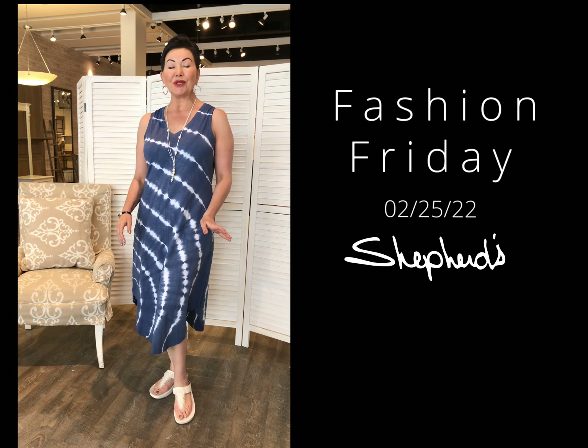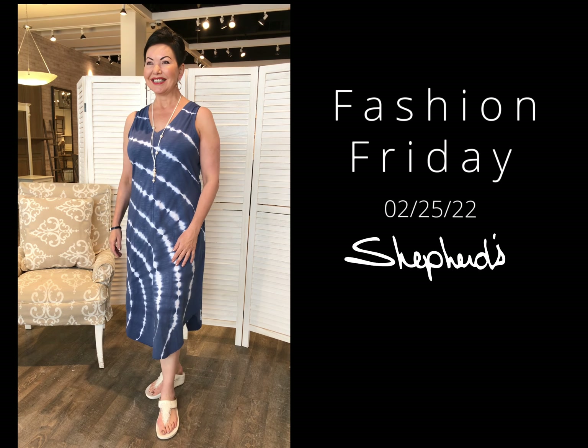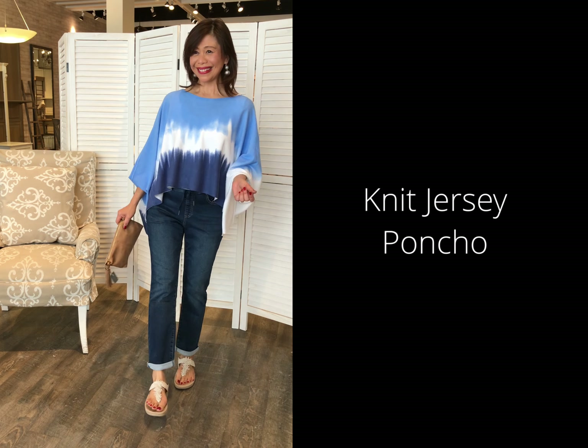Imagine yourself walking down the beach. I certainly can. I think there's a few of our ladies. I hear where they're coming from and I think they're close to a beach. You're already there — they're all very lucky. Good for you. This is so fresh in the tie-dye.